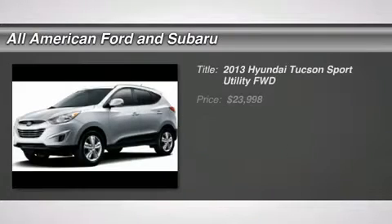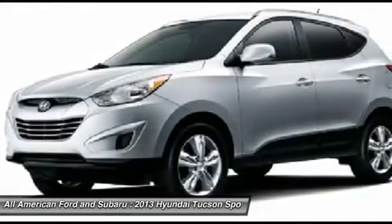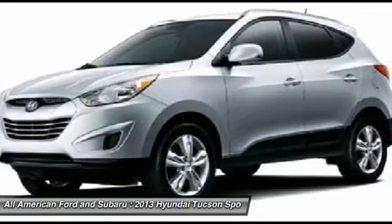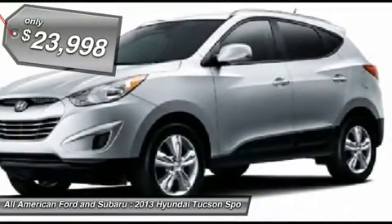The 2013 Hyundai Tucson. Boasting low noise and vibration levels and a smooth ride, the Tucson combines the rugged utility of an SUV with the maneuverability and refinement of a car. With its spacious interior, small never felt so big, and is priced below $25,000.